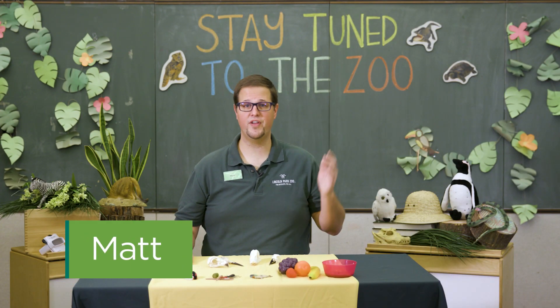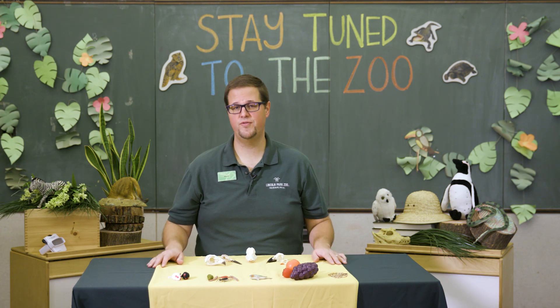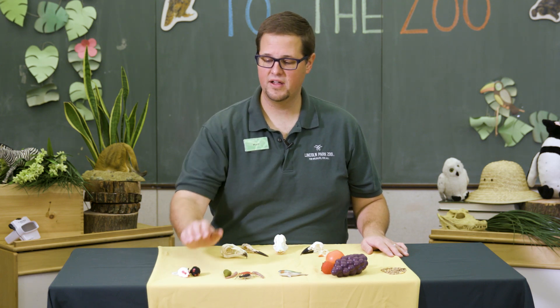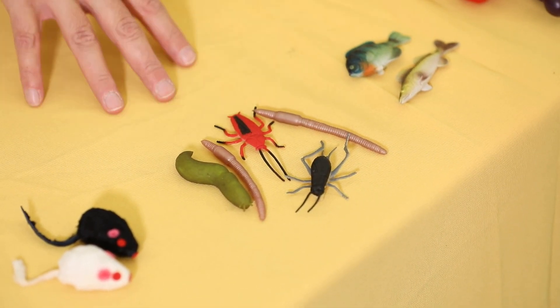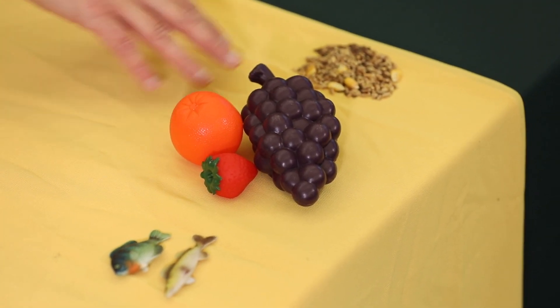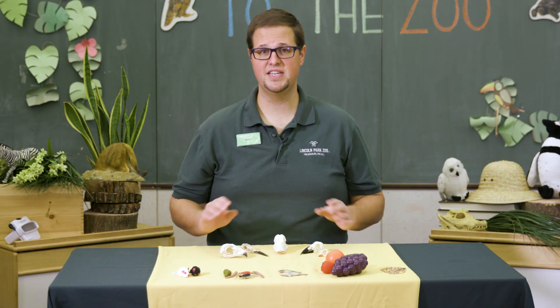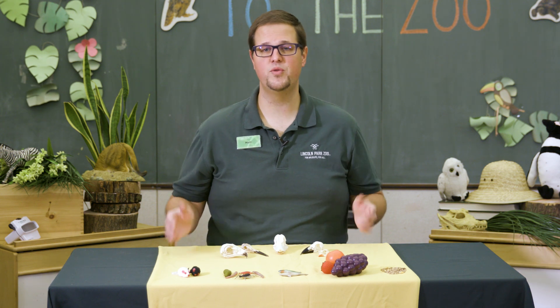Now that we've learned about what the birds in our free flight area eat, let's look at some examples of birds we might see at Nature Boardwalk at Lincoln Park Zoo. In front of us are a few different types of food that birds commonly eat: mice representing small mammals, insects and worms from land or water, fish, produce like fruits, and seed. One thing we'll notice about birds and their beaks is that they're specially adapted to eat certain types of food. As we look at each type of bird, we can guess what food they eat.